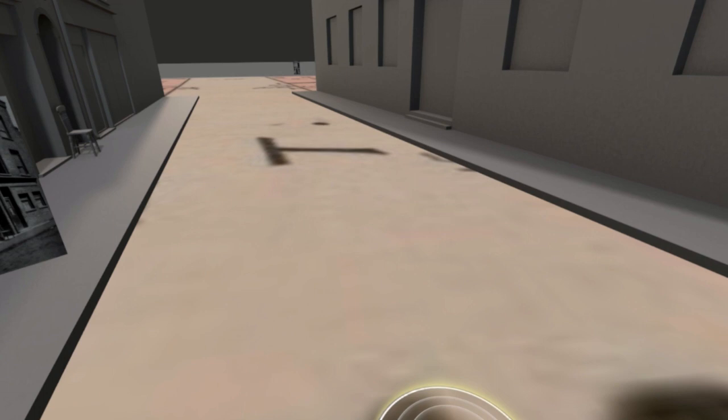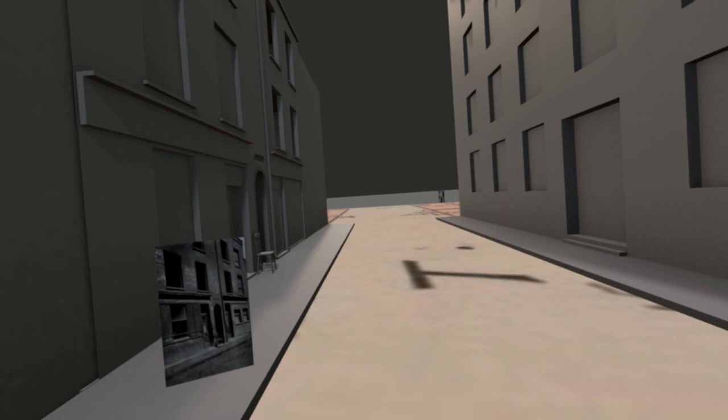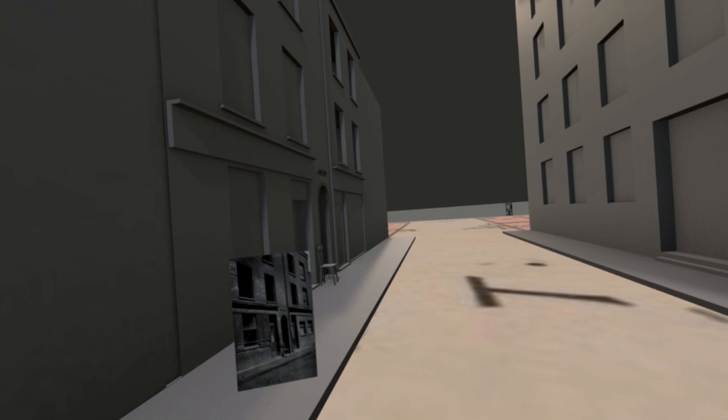This is the first video walkthrough of my Miller's Court VR experience. It's the first draft, first video, everything's subject to change — everything will be changed — but I wanted to just show off what I've done so far.